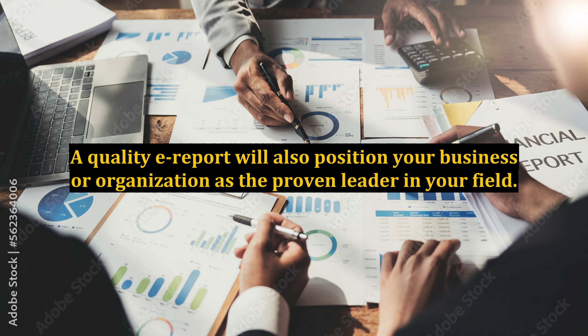The earport you use should be well-written, should give quality advice, and should contain advice, tips, and updates that cannot be found anywhere else. If the information must be rehashed from other sources, put your own unique spin on the information provided in your earport for maximum effect.